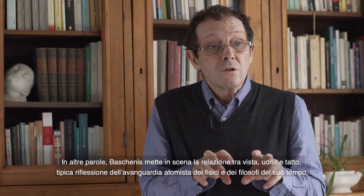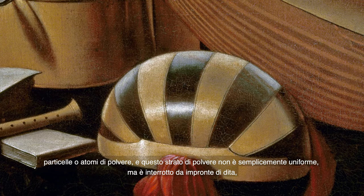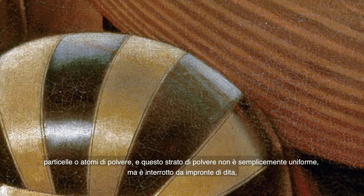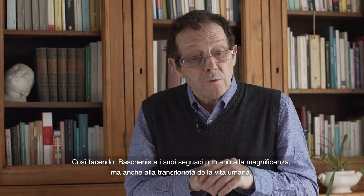This is a typical reflection of the avant-garde atomists, physicists and philosophers of his time. In fact, this allusion is confirmed by another quite crucial detail in Baschenis' painting: his instruments are often covered by a thin layer of dust — specks or atoms of dust — and this layer is not simply uniform but interrupted by finger marks, as if human fingers had been trying to touch these instruments or even seize the immateriality of the music they evoke.